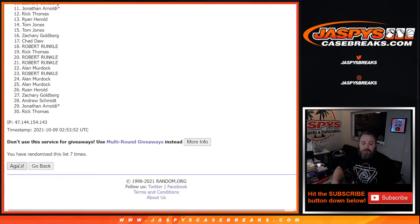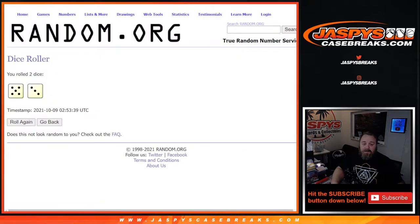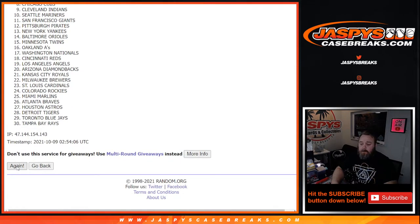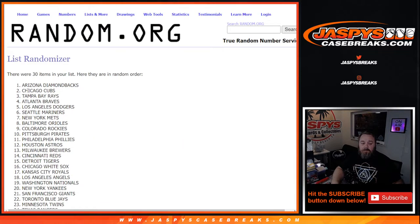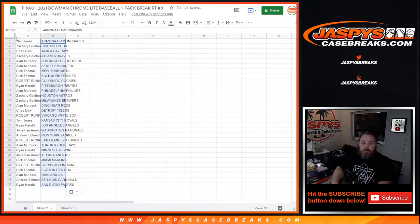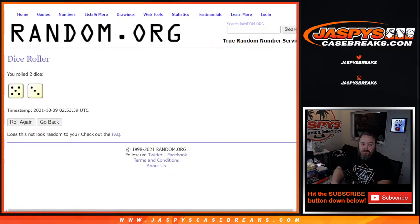Eighth and final time, from Tom Jones down to Ryan Harold at the bottom, and eight times on the teams — Diamondbacks down to the Padres. There we go — eight times on the teams, eight times on the customers, and eight times on the dice.